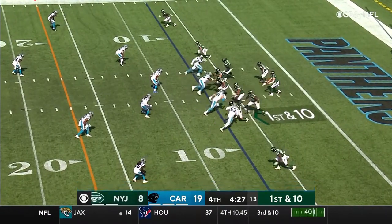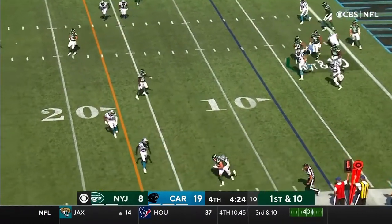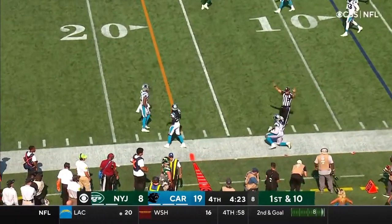Croft makes the catch and goes out of bounds shy of the 15.